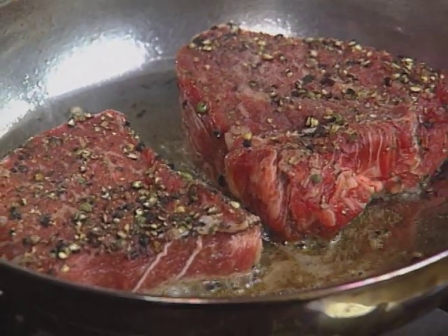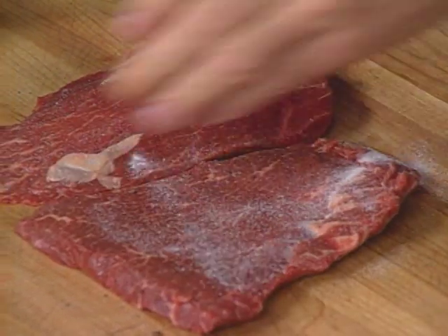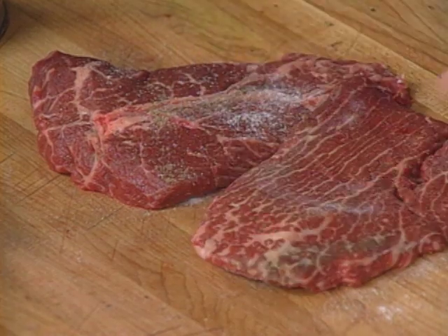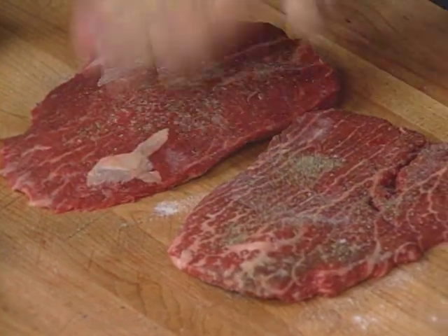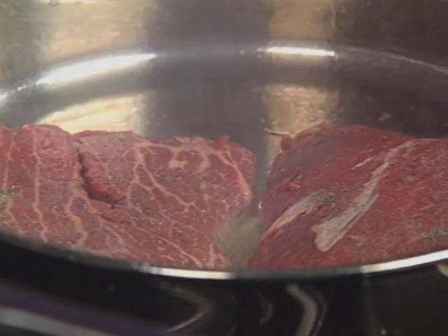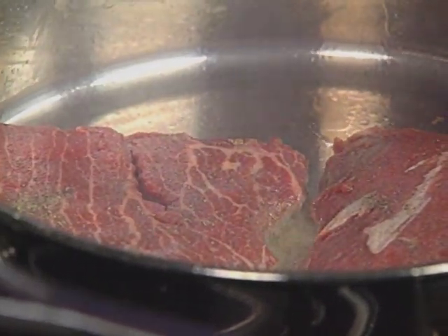I'm going to use those large country top blade steaks — same idea of salt and pepper. This is nice and tender. I love those steaks — they have a lot of taste. That's what we want: lots of flavor. A little bit of oil and clarified butter. That's a lot of what we've lost nowadays — the good, rich flavor of well-marbled, well-aged beef.